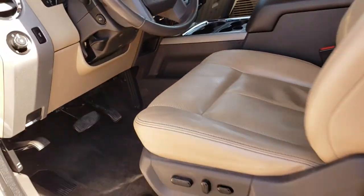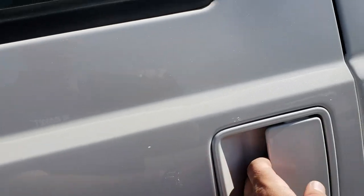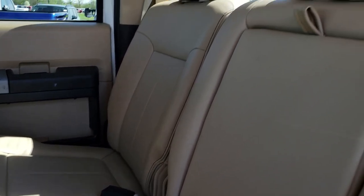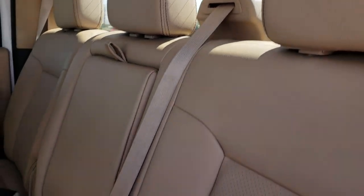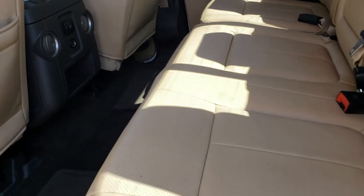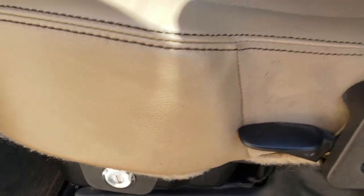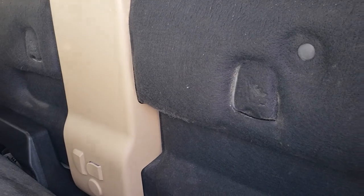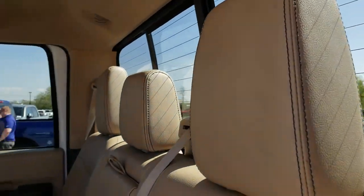We'll take a quick look at the back seats. Back seats are just as clean as the front seats, no rips or tears back here. It does have the power sliding rear window with the built-in rear defrost. These seats do fold up and there is lockable storage underneath, locks with the ignition key. Carpeting and floor mats back here are very clean. It does have a 110/150-watt plug-in. Behind the back seat you can see it has the factory subwoofer and the latch tether anchors back here.